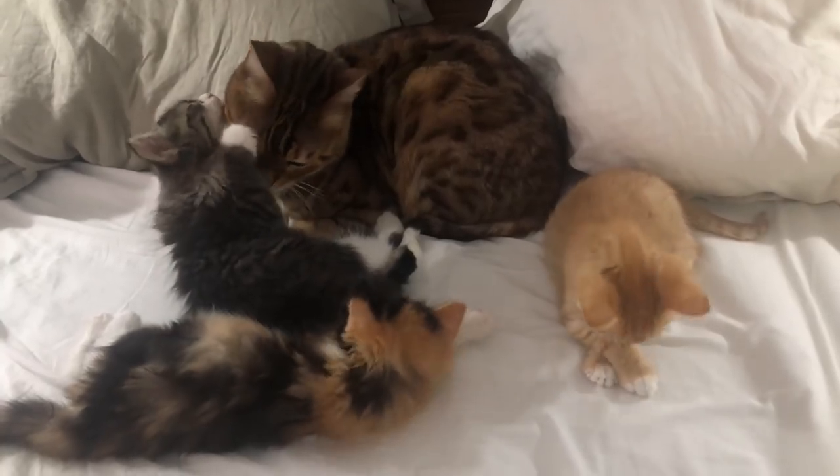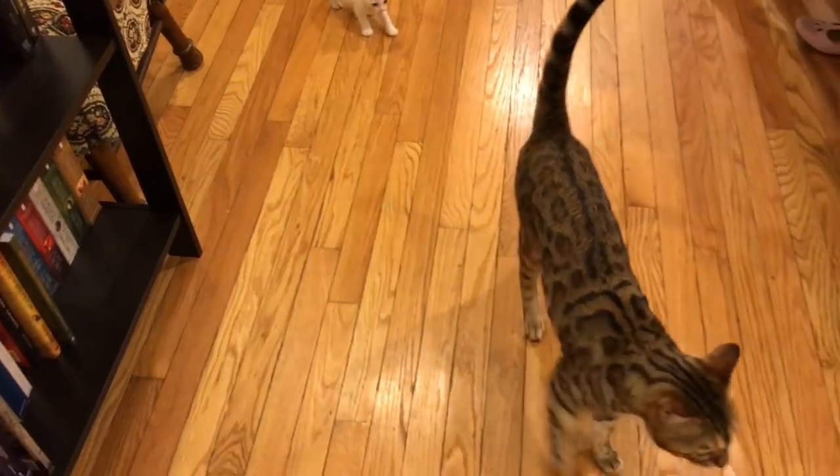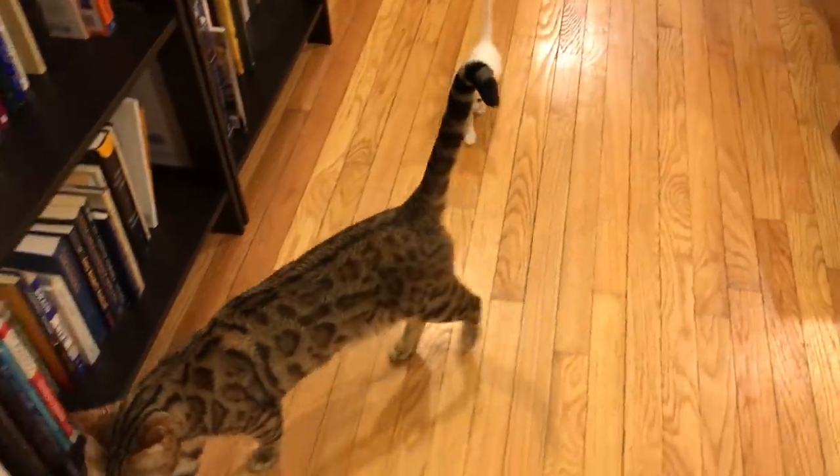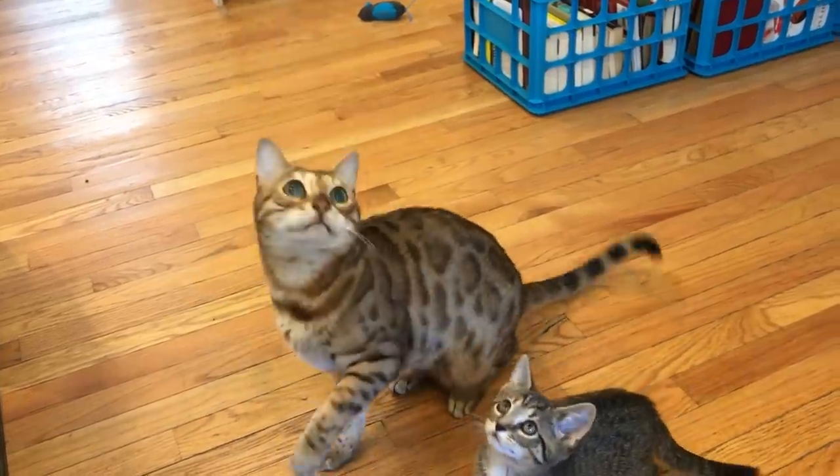Kim, first of all your cat is so cute. I am really excited to hear you're thinking about fostering kittens — it is so needed. I also love that you're thinking about what's best for your resident cats. A lot of people assume it is not possible to foster kittens if they also have cats at home, but the good news is most people who foster do have cats of their own. So here are a few quick tips for you.